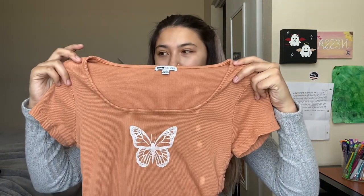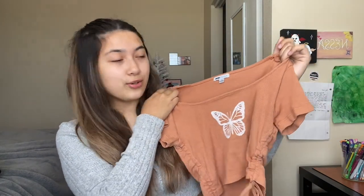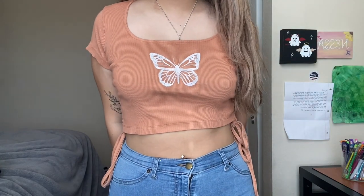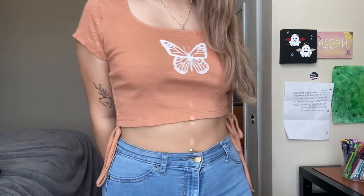First, I wanted to show you two items that I got from Fashion Nova. The first item I got was a butterfly shirt — it's like a rusty color and it has ties on the sides as well, and you could adjust it to however you like. This is so cute. I really like it. It's very comfortable and easy on the skin, and I really like the butterfly design.